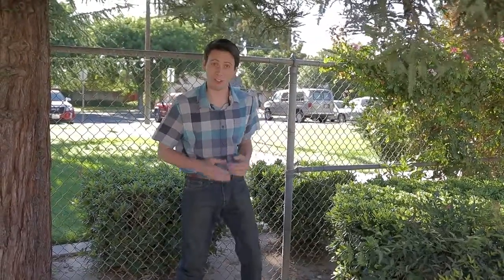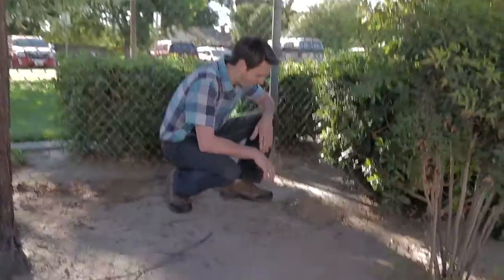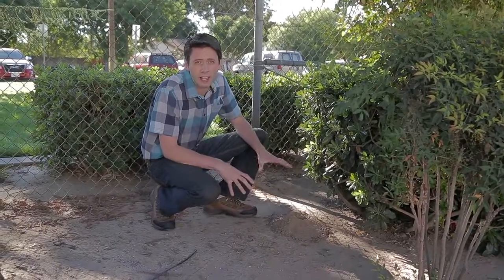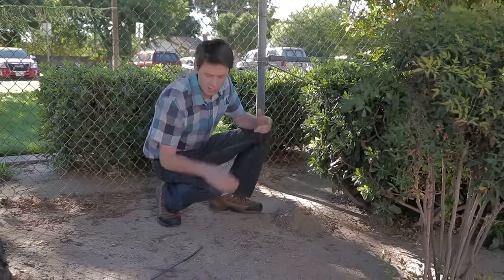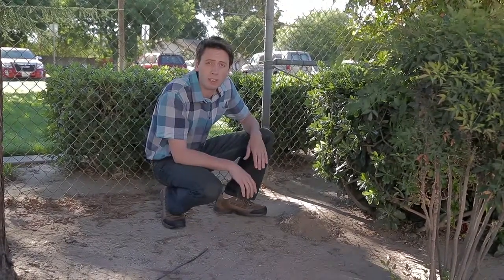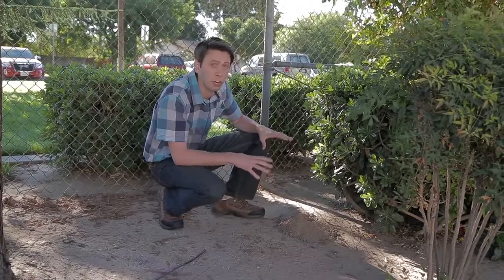Gophers are eating and earth-moving machines. This mound is not a tripping hazard, but it still represents a problem. Gophers can chew through irrigation lines, and in turf areas the mowing equipment takes a real beating every time it runs over a gopher mound.